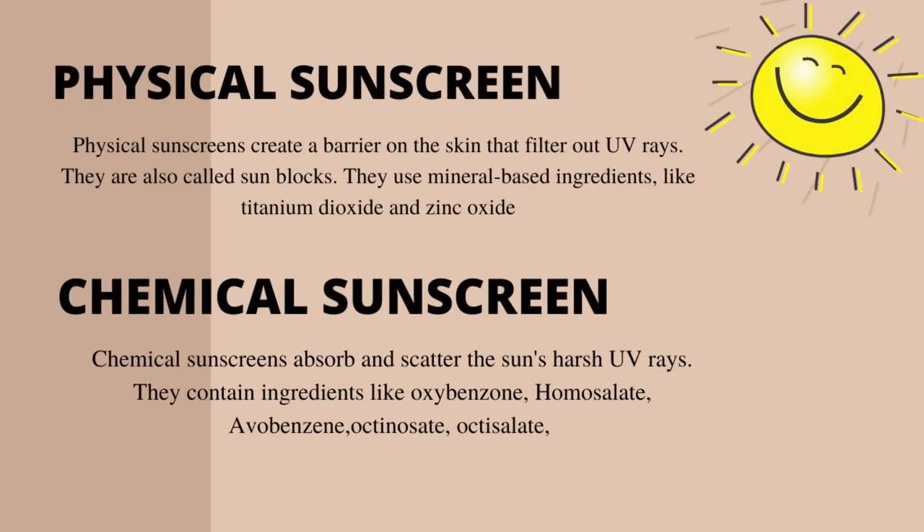There are two types of sunscreens: physical sunscreens and chemical sunscreens. Physical sunscreens create a barrier on the skin that filters out UV rays — they are also called sunblocks, and they use mineral-based ingredients like titanium dioxide and zinc oxide. Chemical sunscreens, on the other hand, absorb and scatter the sun's harsh UV rays and contain ingredients like oxybenzone, homosalate, avobenzone, and octisalate. You can see a white cast on the skin with physical sunscreens, whereas chemical sunscreens do not cause any white cast.